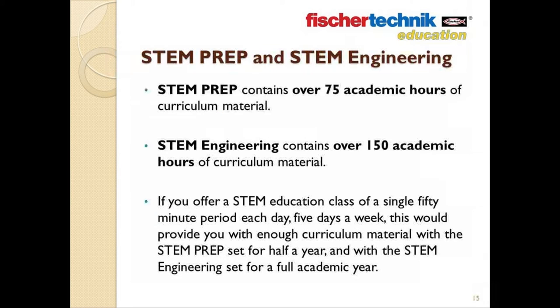STEM Prep contains over 75 academic hours of curriculum material, and STEM Engineering contains over 150 academic hours of curriculum material. Essentially, if you offer your students a STEM education class of a single 50-minute period each day, five days a week, this would provide you with enough curriculum material for half a year with STEM Prep, and with a STEM Engineering set for a complete academic year.